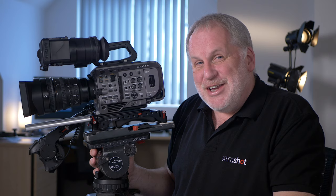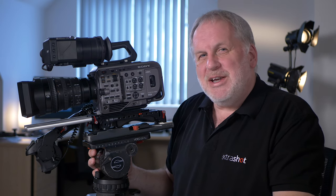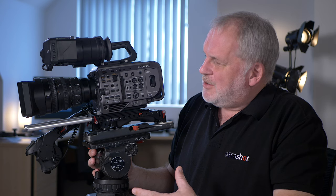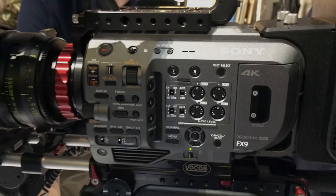And here it is: the PXW-FX9. A very handsome looking camera. The first pre-production one I got to play with was matte black, but I think this gunmetal gray-silver looks a lot better. It almost looks like a baby Venice — I wonder if that's a coincidence.